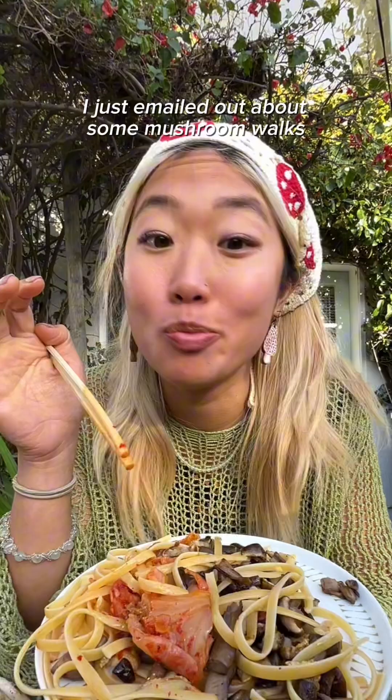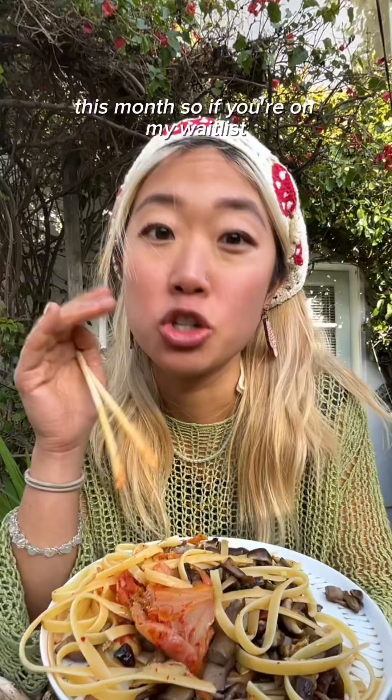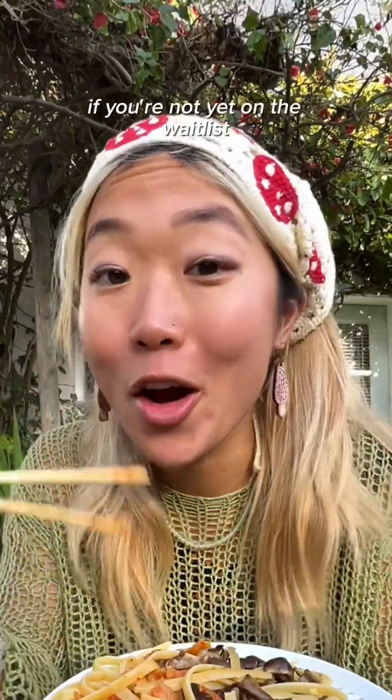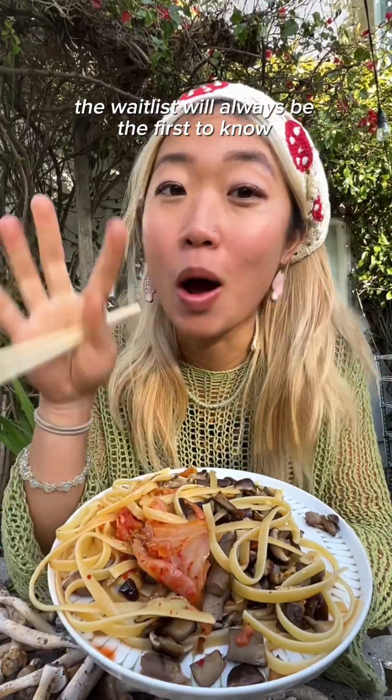I just emailed out about some mushroom walks that I'm doing around East Bay this month, so if you're on my waitlist, you should have received an email. If you're not yet on the waitlist, you can join. The link is on my bio. The waitlist will always be the first to know about any forays and nature walks. Hope to see you there!